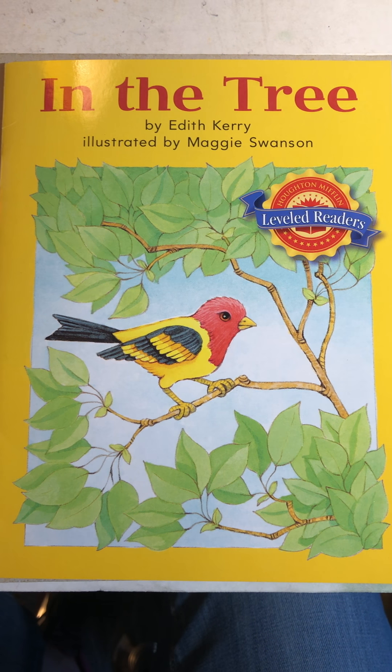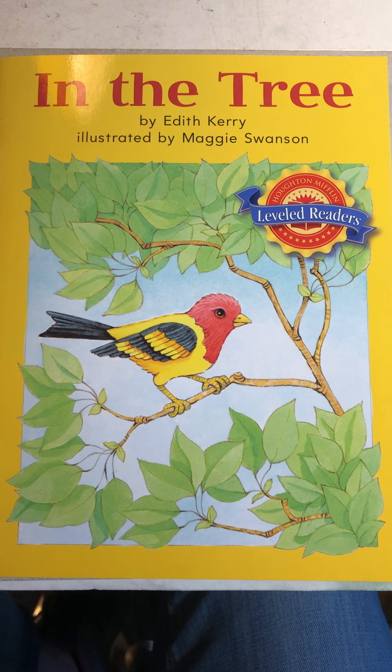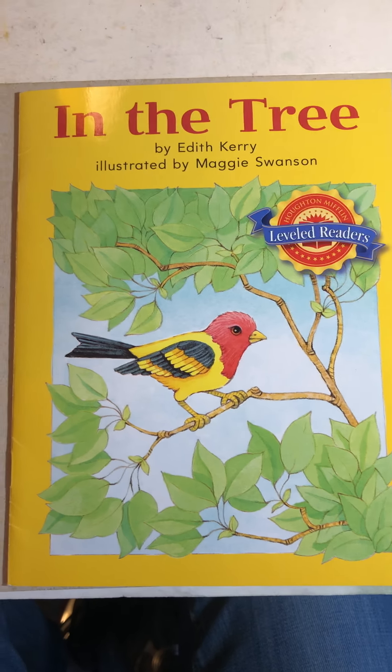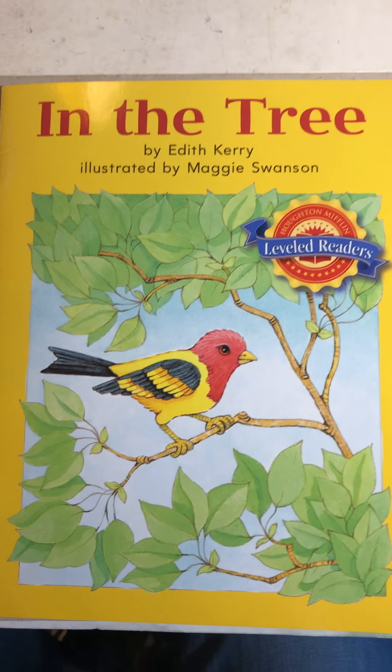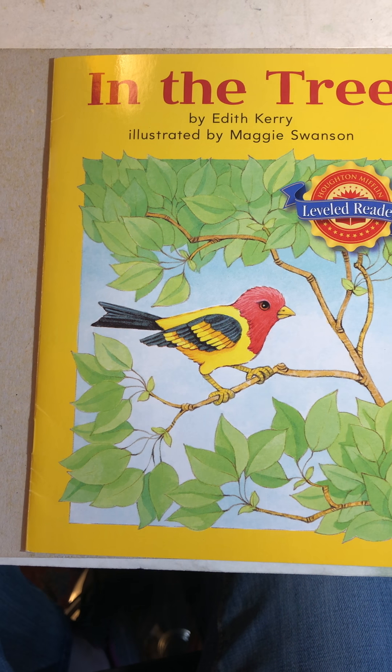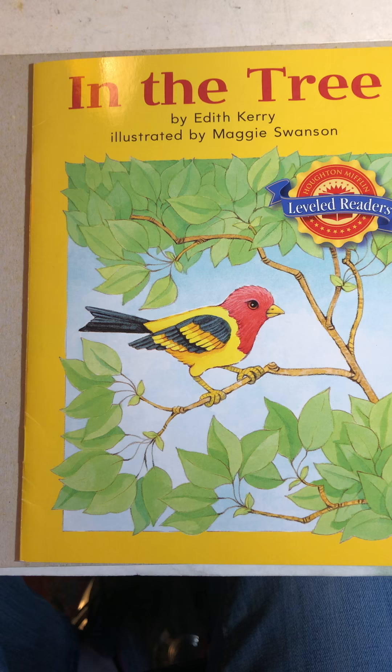Hi, kiddos. So I'm back with a 'you read, I read' story. This is an easy little reader and I'm going to turn the pages and let you try to read the words first and then I will read them.